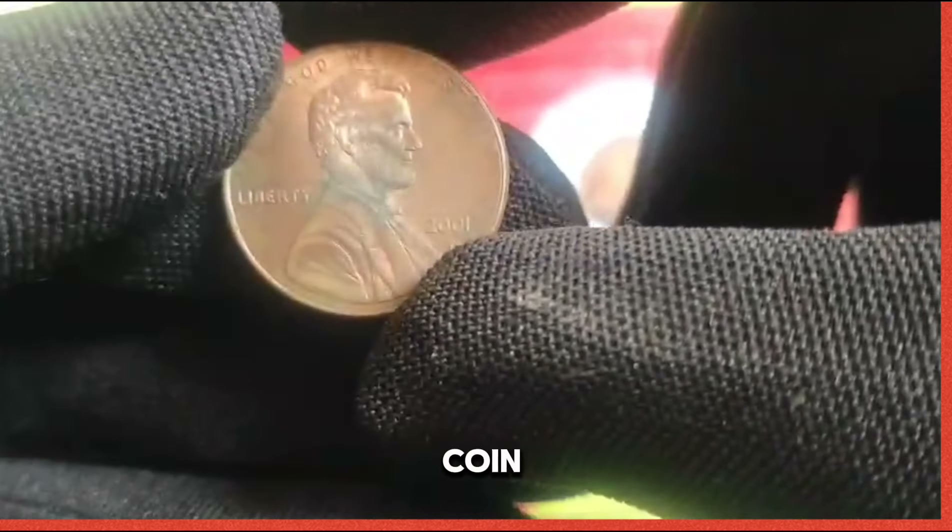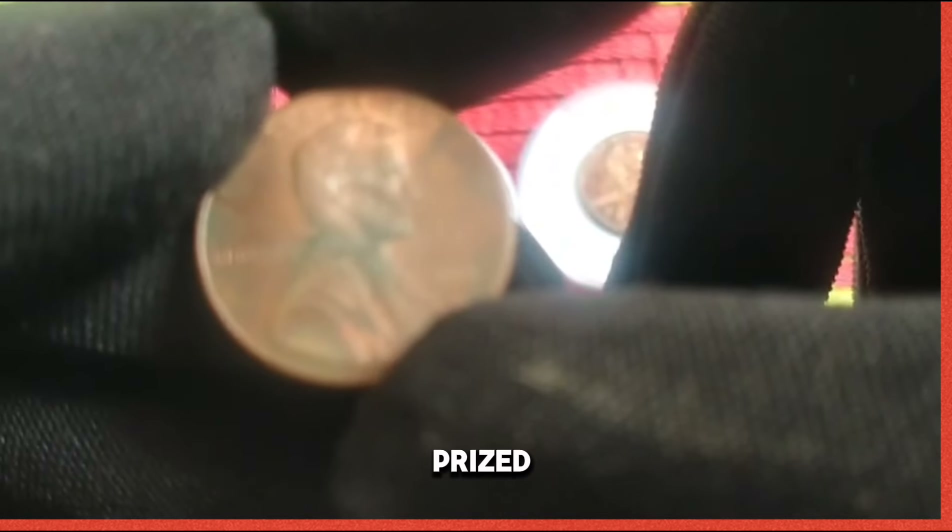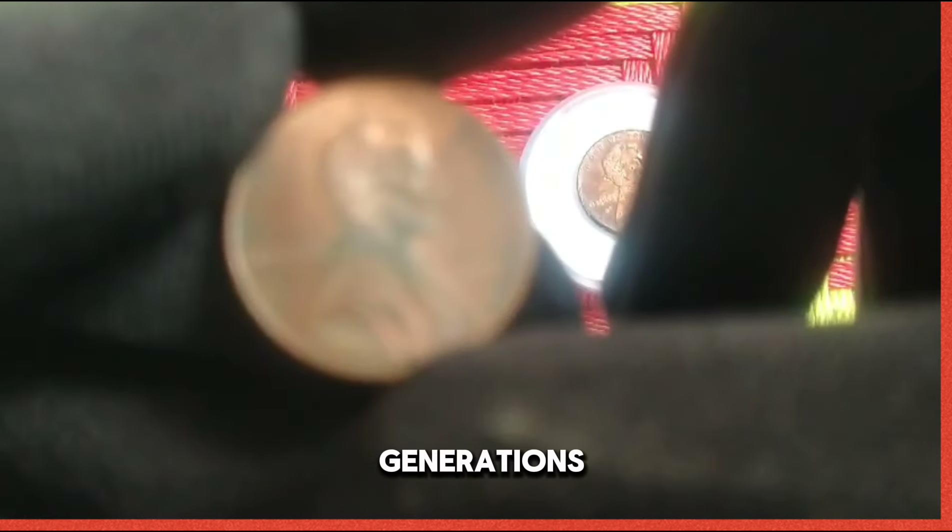Invest in high-quality storage solutions such as coin holders, albums, and safe deposit boxes to safeguard your prized possessions for generations to come.